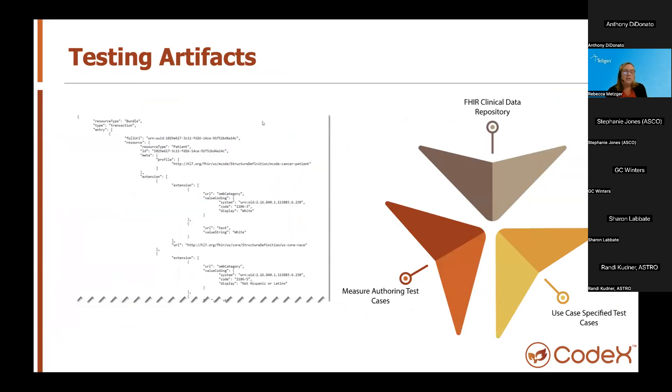The final slide from our workflow perspective covers our testing artifacts. The use case team's goal is to eventually develop a robust FHIR clinical data repository to support the testing of these quality measures through all identified phases. This is a big effort without an existing CDR or endpoint. We feel a clinical data repository could provide 70 to 80 percent of the needed test data. In addition, we develop use case-specific test data and test cases specific to the measure currently being authored to ensure appropriate clinical coverage of test scenarios.